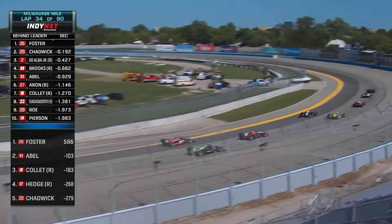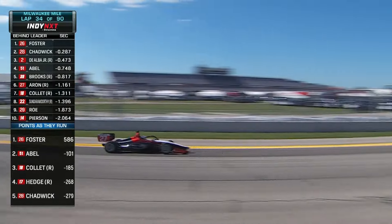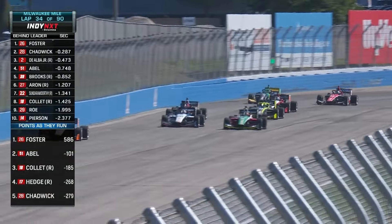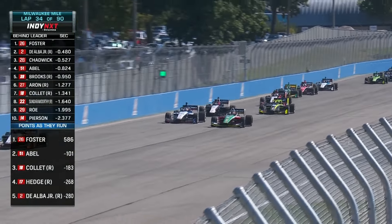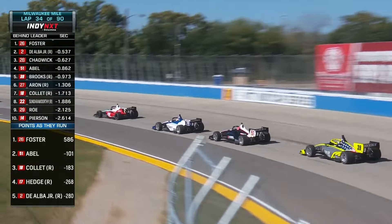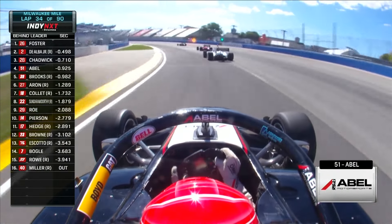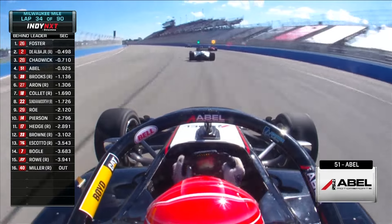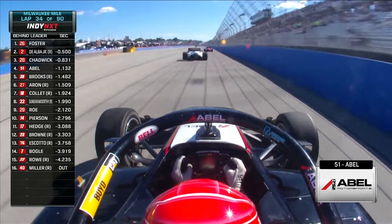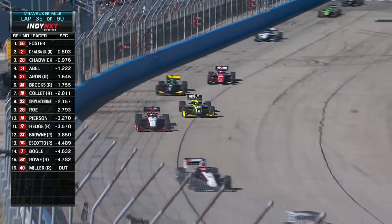Jamie Chadwick is taking a little look back there. Jacob Abel is side by side with Christian Brooks for fourth, and a great jump for Jacob Abel. Salvador de Alba looking on Jamie Chadwick, clears her into turn three, and here comes Jacob Abel thinking he can take advantage of that momentum shift. It is tight there in the top six or seven. Foster is away, but now de Alba Jr. will go on the attack, and he won't be quite so friendly as teammates.